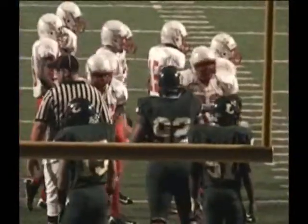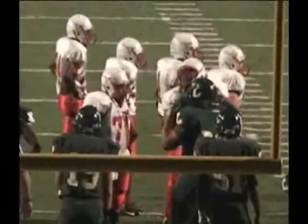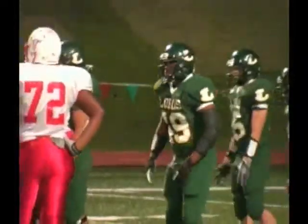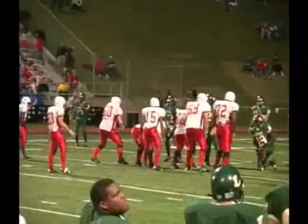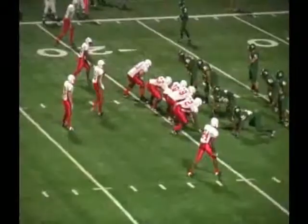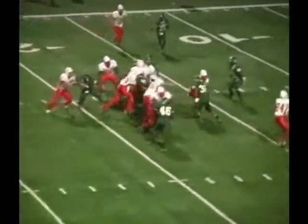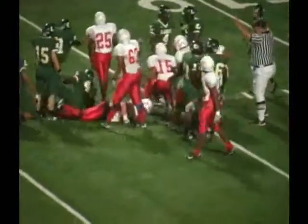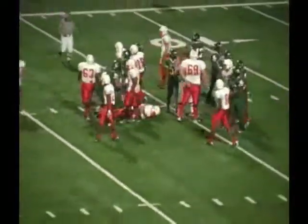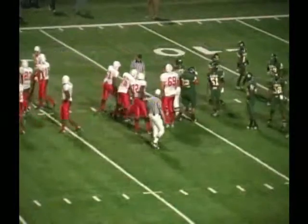It's going to be fourth down for Marshall — they need a yard, actually back to the 19, fourth and two at the Longview 19-yard line. Wildcat formation. Bryce French is the running back. French is going to run it up the middle — did he get it? Yes, he did, to the Longview 16. They faked it to Haygood and pulled it out. The ball was kept by French and he pops it in there and does get enough for the first down.